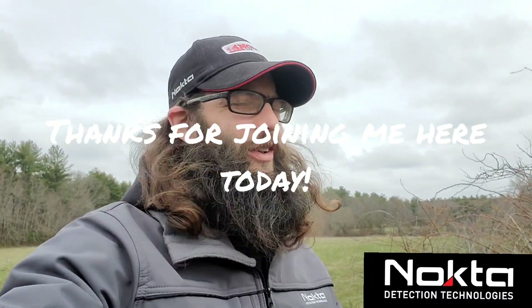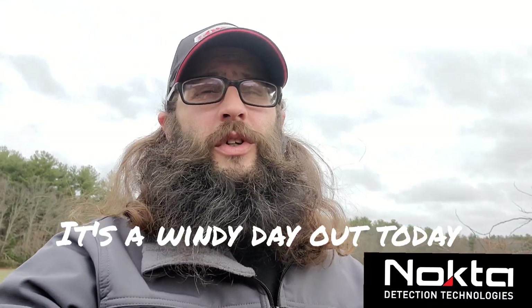Hey everybody, how's it going? Chris here, thank you for tuning in to Wicked Digger. Today I'm at a field I haven't been to in quite some time. Last time I was here I got a couple of good things but the finds weren't tremendous. I'm hoping that maybe I'll have tremendous finds today. We've got corn and hay fields, probably gonna stick to the corn.